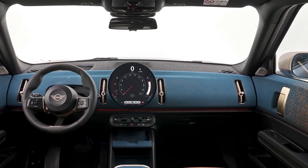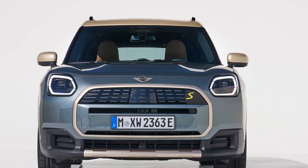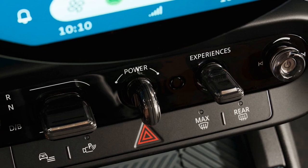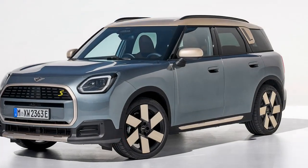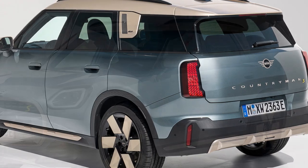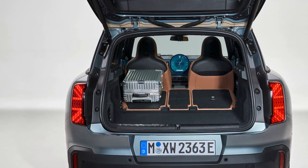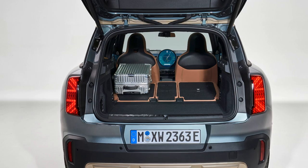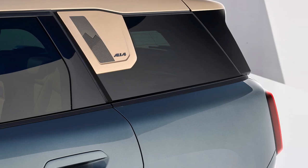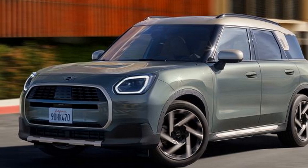Practicality: spacious for families. The latest Countryman is the largest vehicle ever produced by MINI, boasting over 5 inches of additional length compared to its predecessor. This increased size translates to a more generous rear seating area capable of comfortably accommodating two adults. Cargo space is equally impressive, with the Countryman SE offering 25 cubic feet of storage behind the seats, expandable to 57 cubic feet when the seats are folded down — a notable increase of 10 cubic feet compared to the outgoing model. The center console also features multiple storage trays, a wireless charger, and a unique mini-box for miscellaneous items.